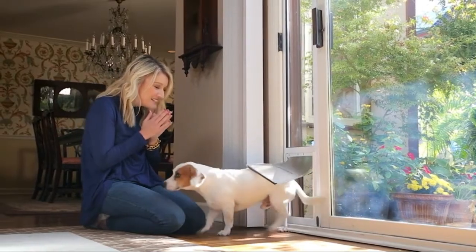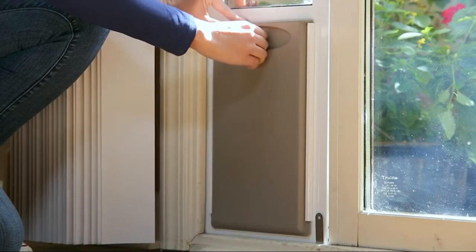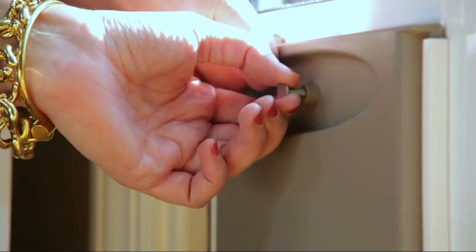Energy efficient — the tinted flexible flap uses a magnetic closure to keep outside heat and cold out of your home.